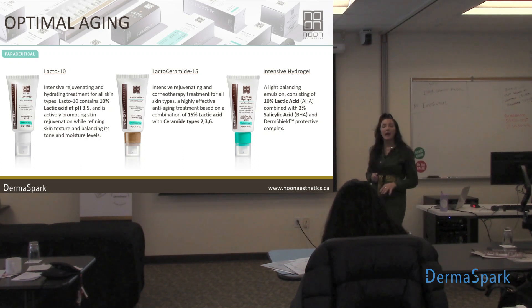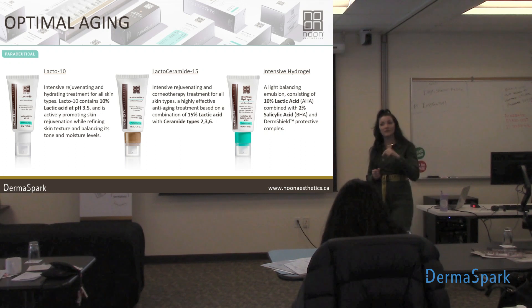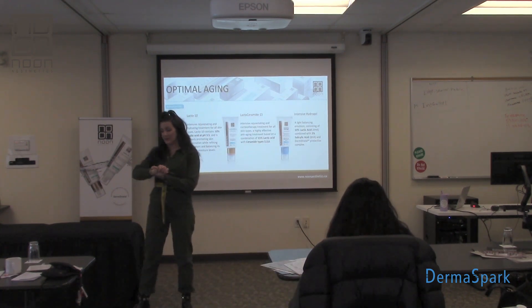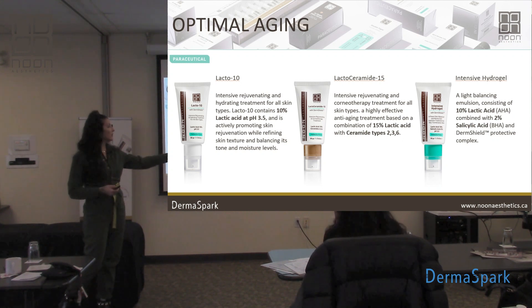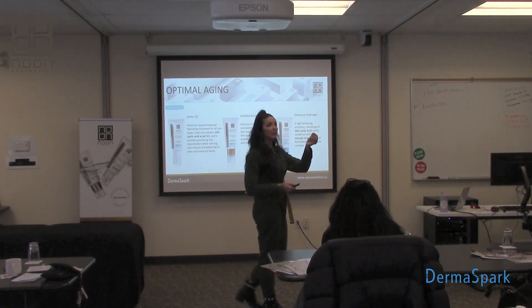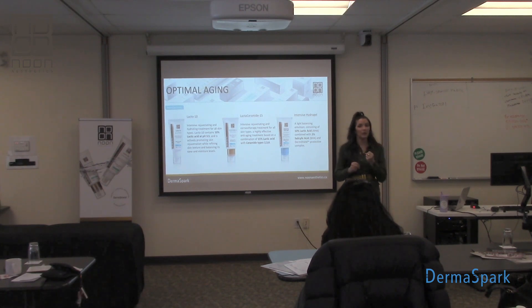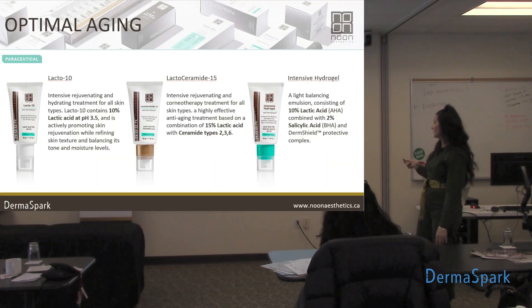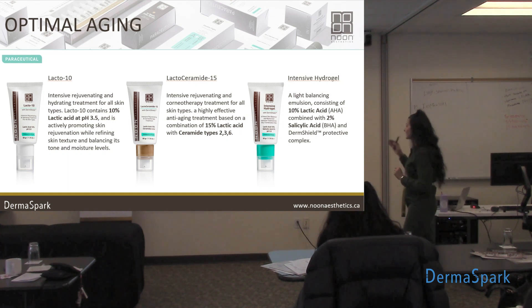Here you're going to find a 10% lactic acid plus a 2% salicylic acid. Salicylic acid is lipophilic — meaning it loves oil, it's attracted to the oils in the skin. So who is this good for? Acne. Think of your Intensive Hydrogel for normal combination to oily and/or acne skin types. As the name implies, it has a very lightweight gel application. If somebody is weird about creams and doesn't want anything heavy on their skin, show them the Intensive Hydrogel. I'm personally having a bit of a breakout moment right now, so I've been using it for the last week or so. I have it on right now — super comfortable, lightweight, absorbs quickly, goes to work. Beautiful.